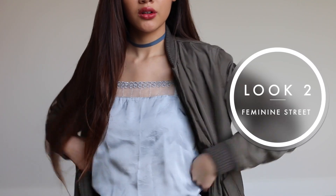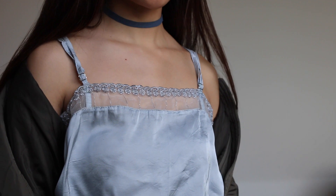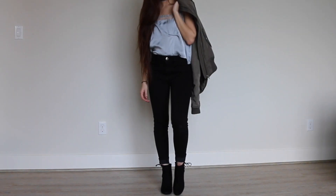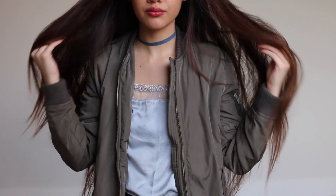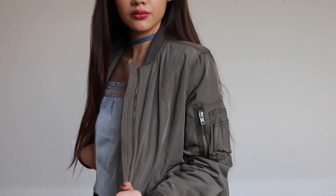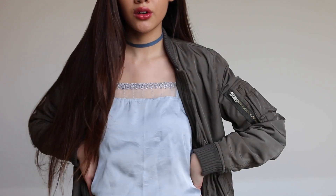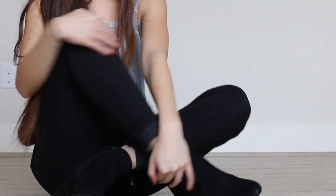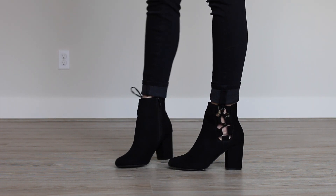This look is more feminine street style. I just love bombers and black skinny jeans, but I also wanted to keep it a little flirty and feminine by adding a lace and satin top. This oversized bomber jacket you can obviously wear outside and take it off inside because it is pretty thick, but I love the color and the combination of this entire outfit. You can't go wrong with black high-waisted skinny jeans — that is a must in your closet. These shoes are one of my absolute favorites right now from American Eagle: black booties with beautiful detailing on the side, and the chunky heel makes them very comfortable and easy to wear.